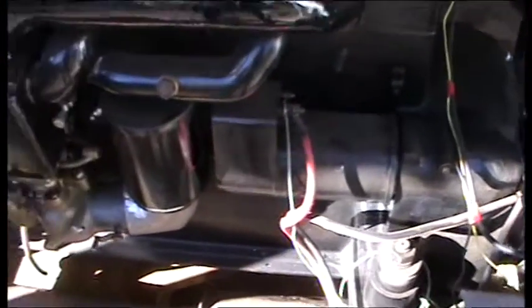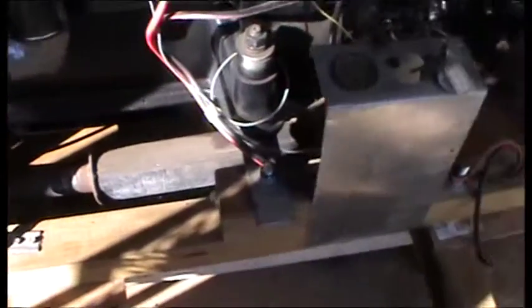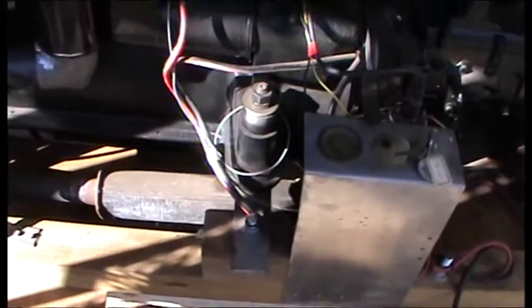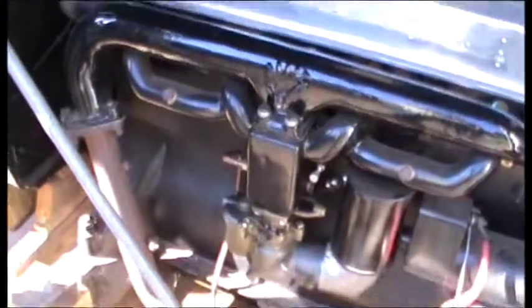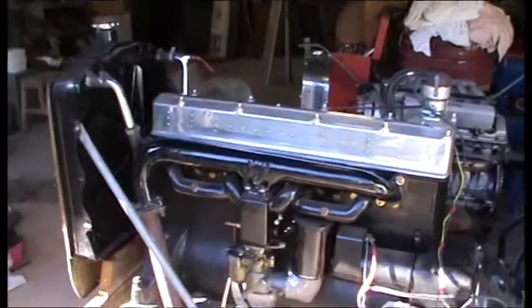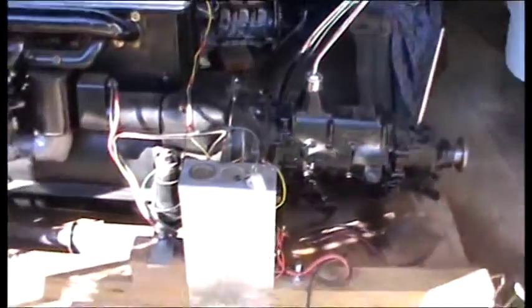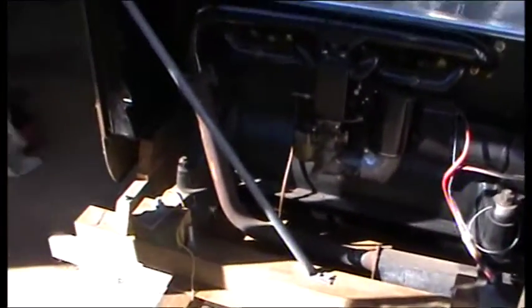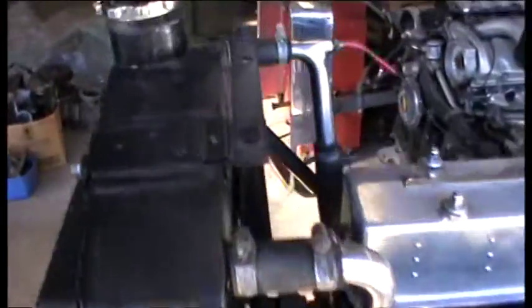The starter motor has been completely reconditioned, and so has the carburetor and so forth. He's done a brilliant job on this, and as I said, it took years — obviously not full-time — to get all the bits and pieces, get all the bushes made when they were necessary.